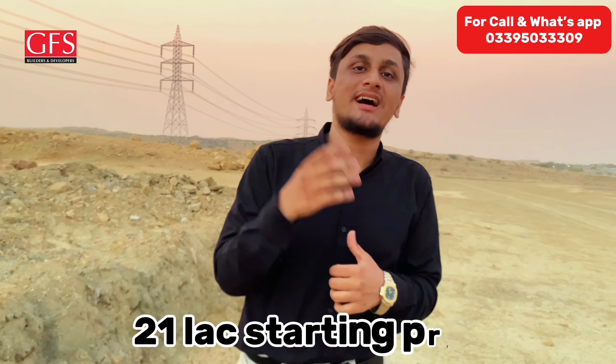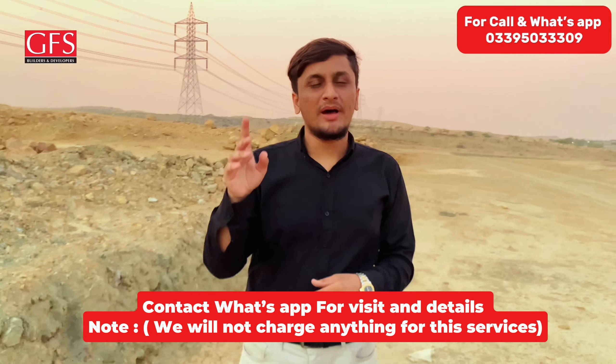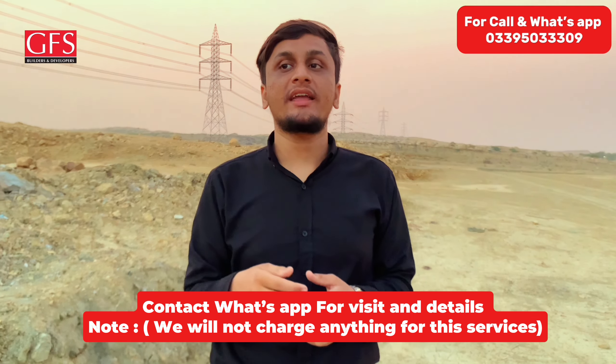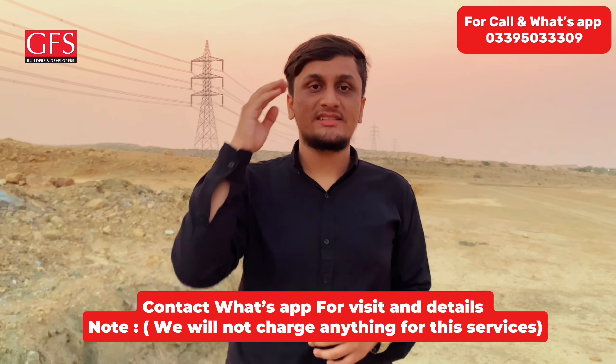There is no issue with roads. When we start building houses, the roads will automatically be done. For those who are new to this video, the price for plots is 80,000,000 and 120,000,000. Our contact number will be shown on screen. We will visit you and help you with everything. If you like the plot, we will give you the plot.